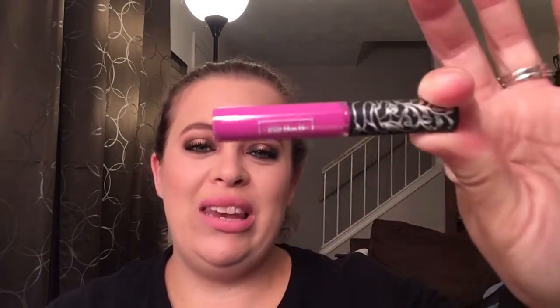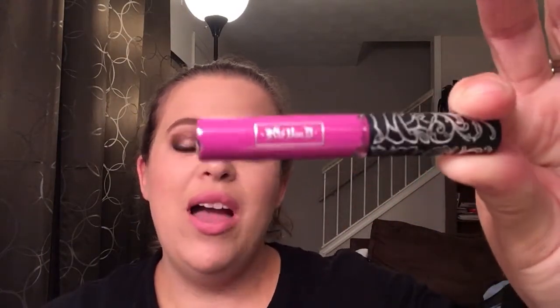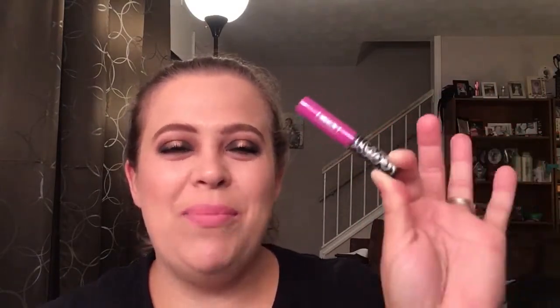Moving on, we have a Kat Von D liquid lipstick in the color K-Dub. I love this formula and I think these are great lipsticks, but this color is just not my cup of tea. So I don't even want to open it or swatch it. I am going to put this in my future Christmas giveaway that I have coming up. So this will be in there.